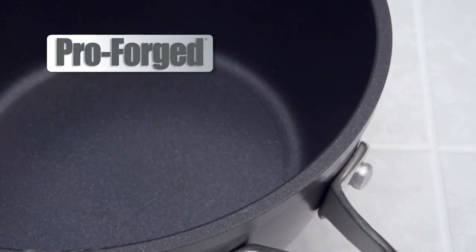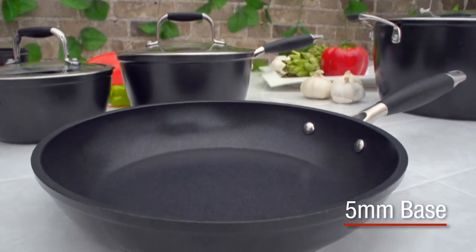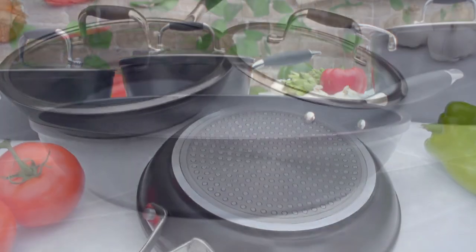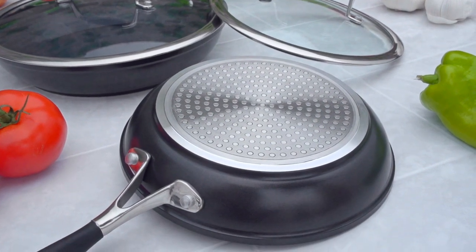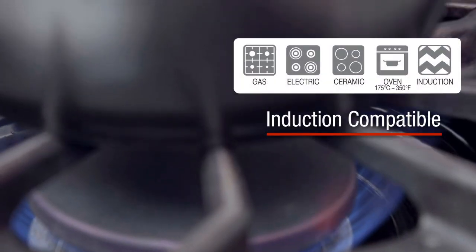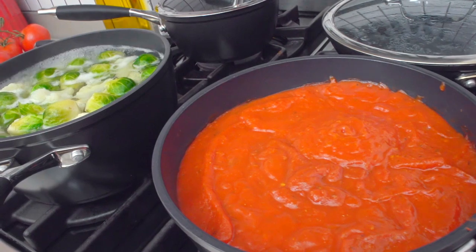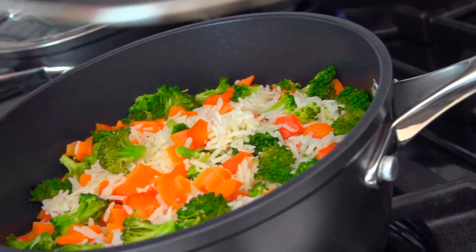Lagustina's forged aluminum process builds extra strength and thickness all around, and especially on the 5 millimeter base, which includes a stainless steel plate. You get outstanding durability and rapid transfer of heat from all cooking surfaces, plus excellent surrounding heat retention for even cooking throughout.